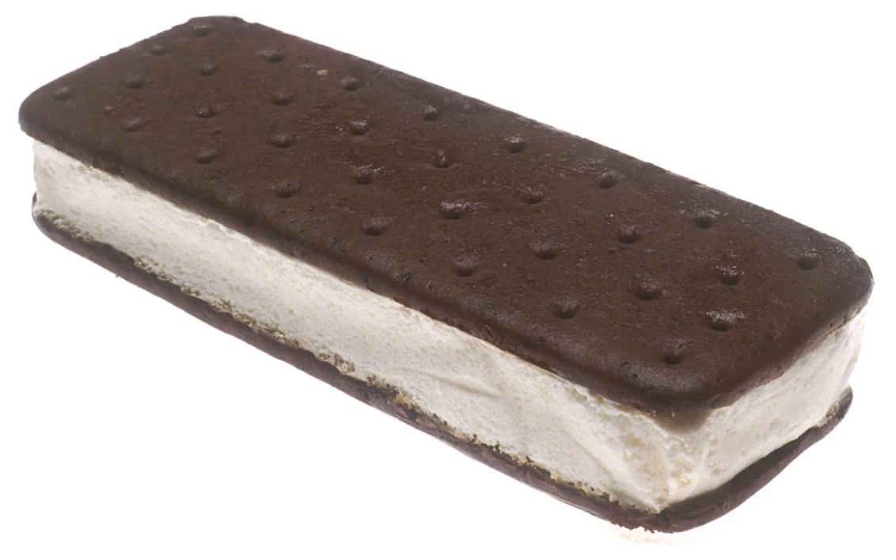The classic Iranian ice cream sandwich is called Bastani Nani, which means bread ice cream, and is made with Iranian traditional ice cream in two pieces of wafer. Iranian traditional ice cream is usually made of shaken milk, eggs, sugar, saffron, salab, rose water, or vanilla.